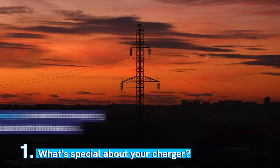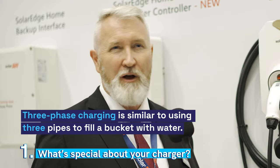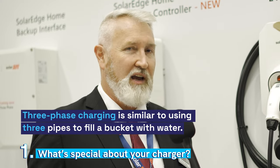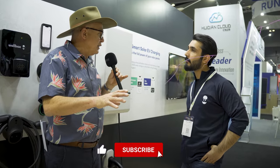Our EV charger is a single-phase EV charger. The beauty of that is it can operate during a blackout. I'm not a fan of three-phase EV chargers — the speed bump of going from 7 to 11 kilowatts, in my experience, really doesn't matter and it's oversold a lot of the time.